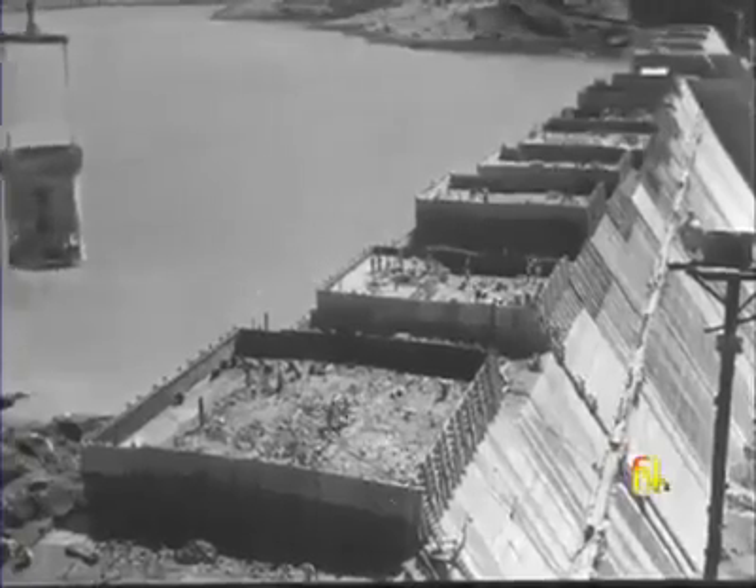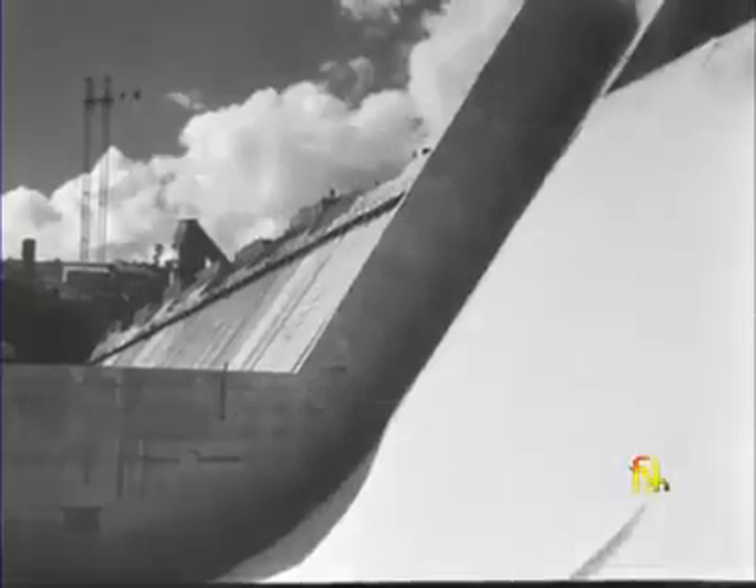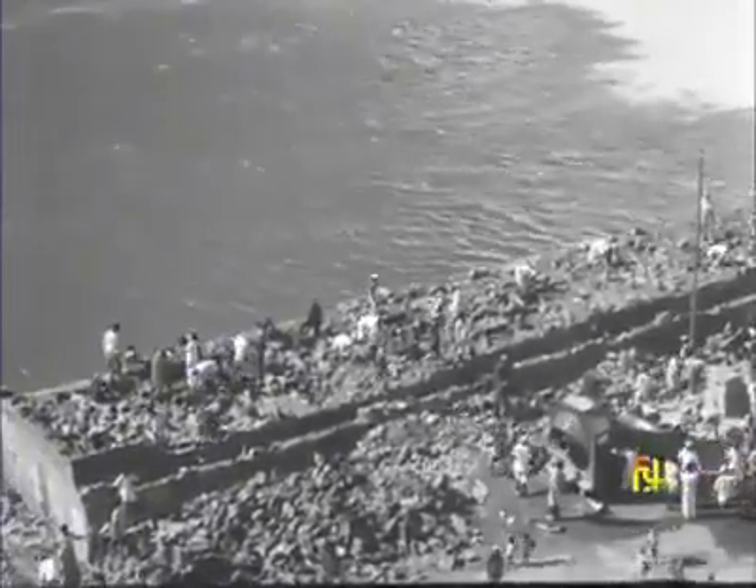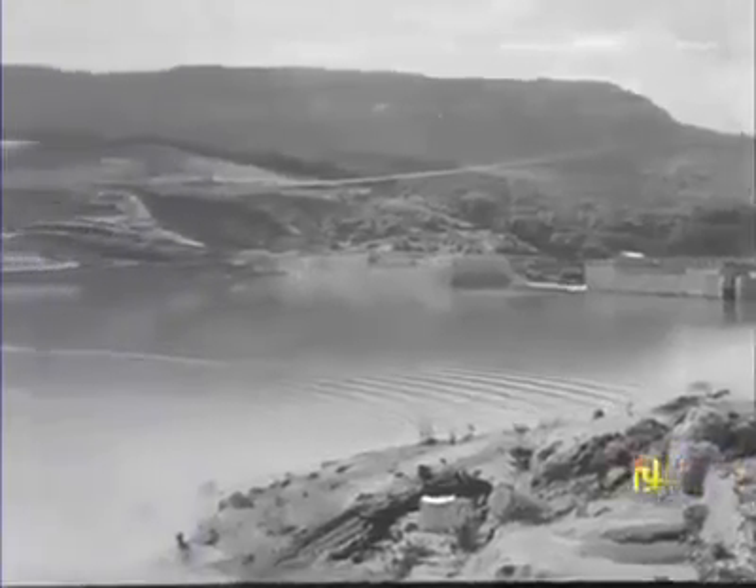Block by block, the dam rises to an imposing height — the dam will rise to a height of 105 metres. Behind the dam, water piles up in a reservoir that has submerged 80 villages.